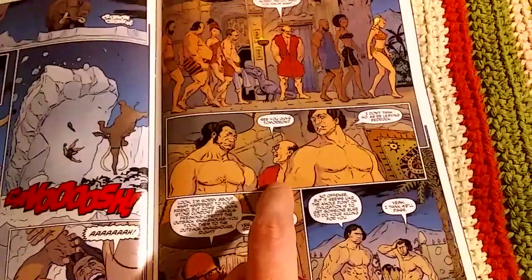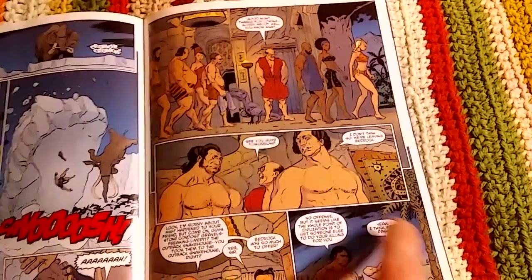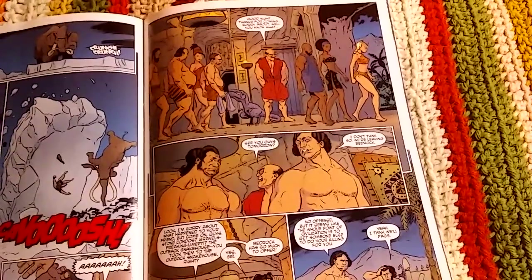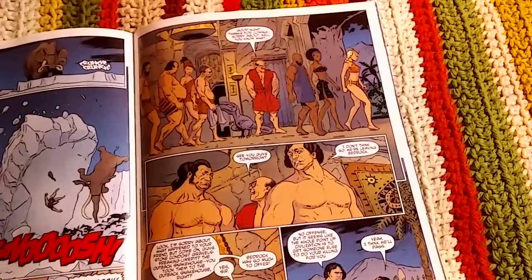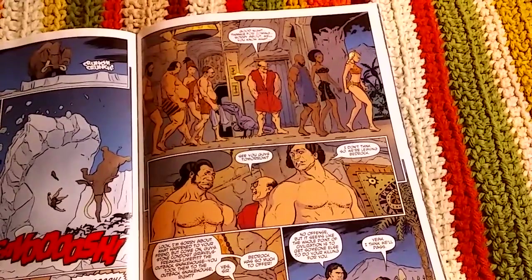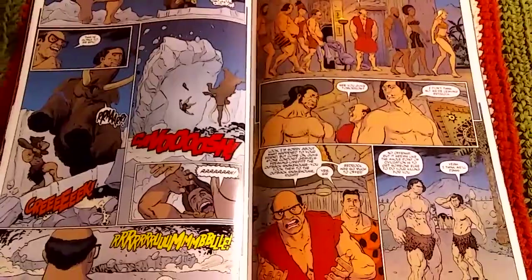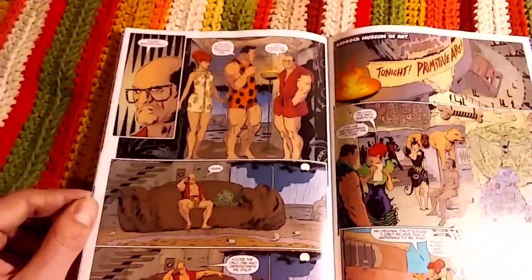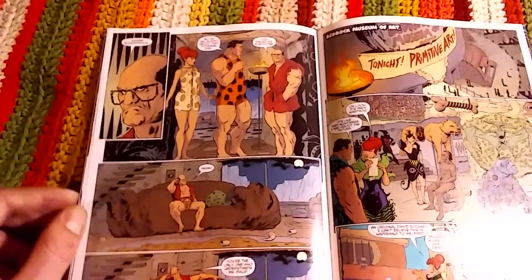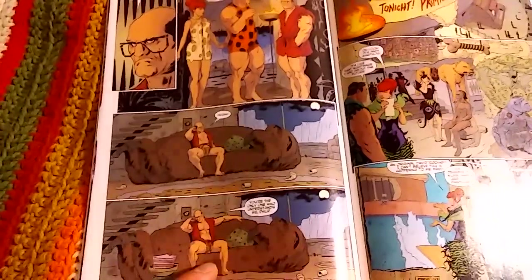Everyone leaves, and as the last two Cro-Magnons are going, Mr. Slate says 'I'll see you tomorrow.' They say, 'I don't think so — we're leaving Bedrock. No offense, but it seems like the whole point of civilization is to get someone else to do your killing for you.' It's pretty deep.